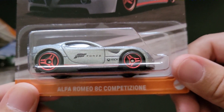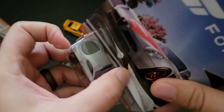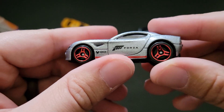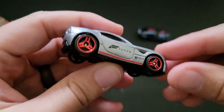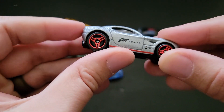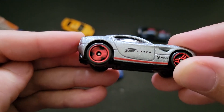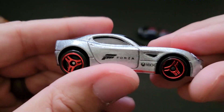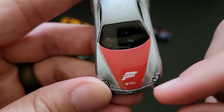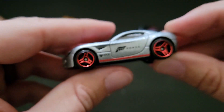We've got the Alfa Romeo 8C Competizione. Definitely not probably the most popular casting, but — oh, man, how did I not notice these are three-spoke rims until just now? The light hit the rim: three spokes. That is super cool. Look how that spins — that's awesome. Forza and Xbox tampos, great red tampoed hood. I like it. Not bad.